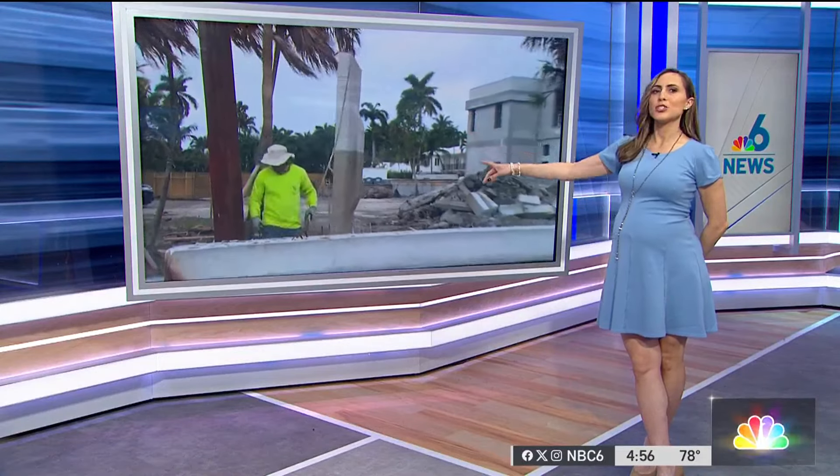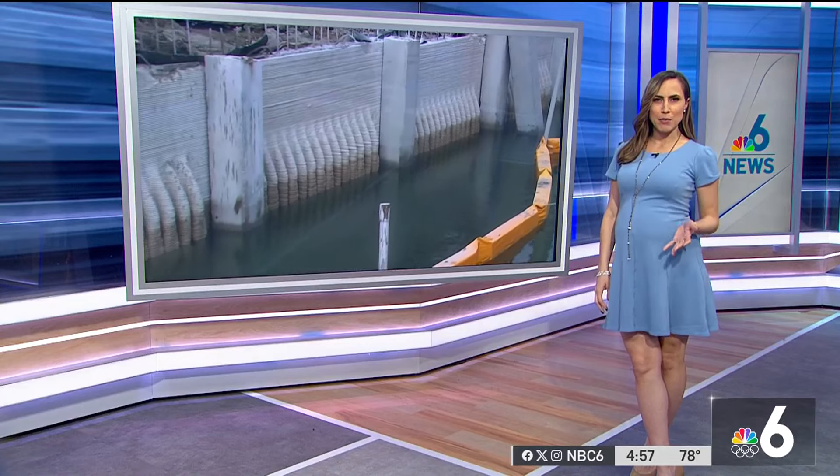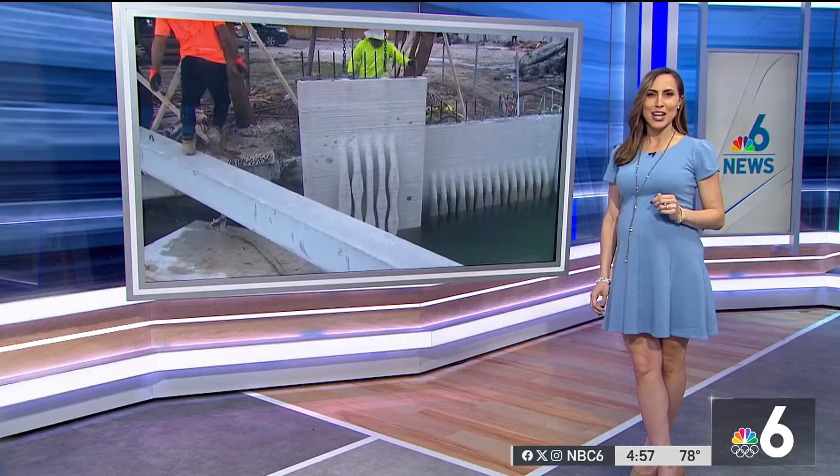You know what this is right behind me? This is a first-of-its-kind 3D-printed seawall that is now being installed in Miami Beach. We first told you about this company back in October, and meteorologist Chelsea Ambries is at the install site with an update.